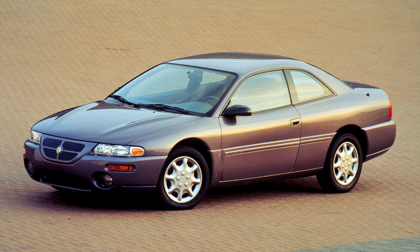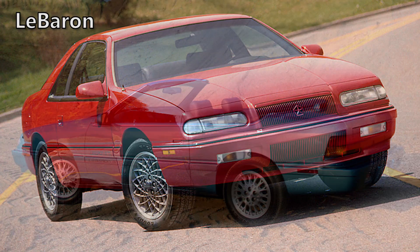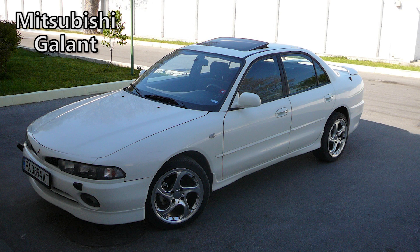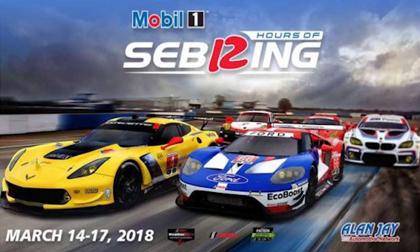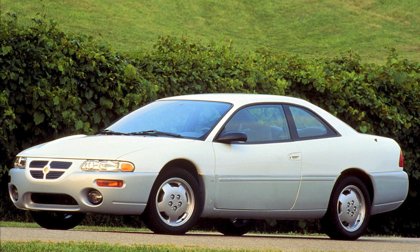For the first gen, the Sebring was introduced as a coupe in 1995 and a convertible in 1996, which would replace the Chrysler LeBaron convertible and coupe models. The convertible was built off the JA platform that was used for the Chrysler Cirrus sedan, and the coupe was based off the Mitsubishi Gallant platform. Overseas models got the name Chrysler Stratus. The Sebring nameplate was brought back for the first time since it was used on the Plymouth Satellite Coupe models in the 1970s, and it was also named after the Sebring International Raceway in Florida, which hosts an annual endurance race called 12 Hours of Sebring.